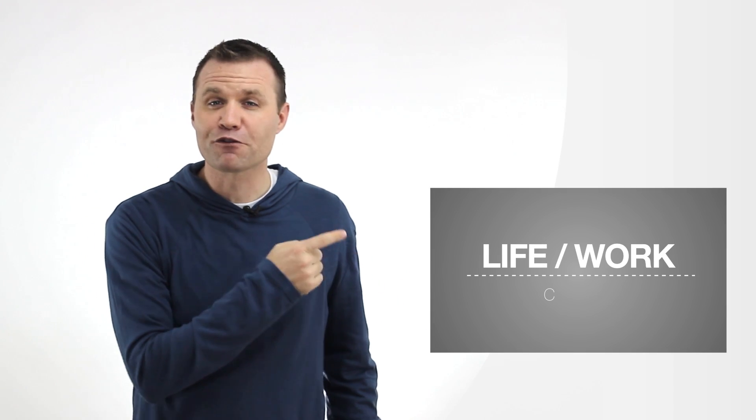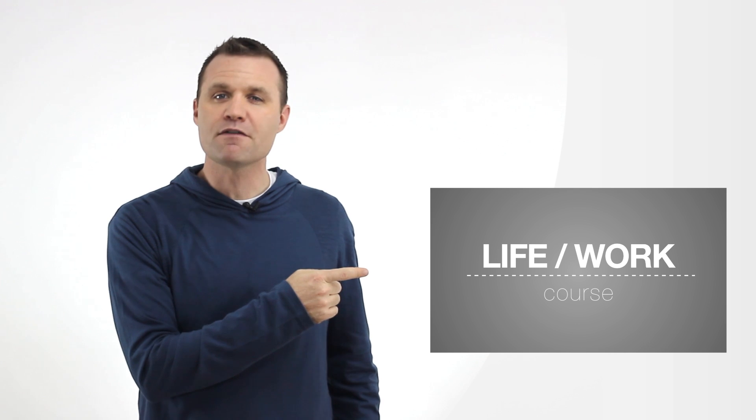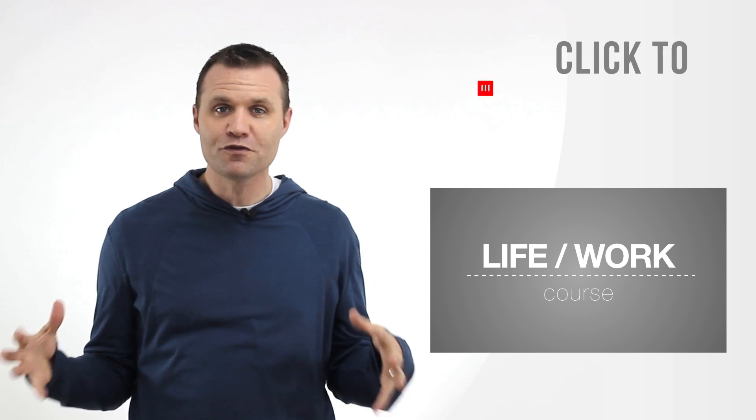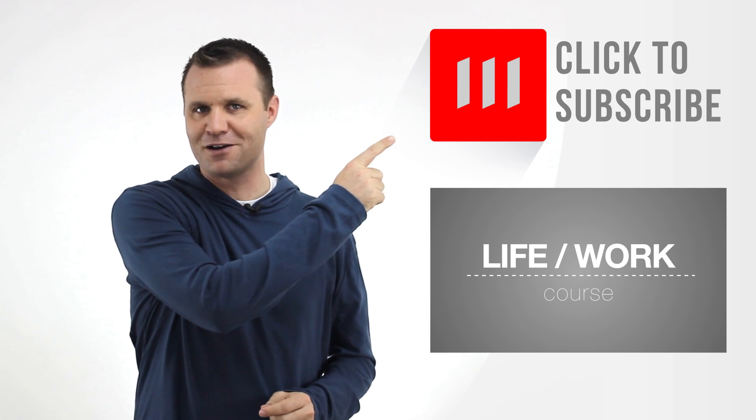Did I go way too fast? Well, I created a step-by-step blog post at TheAdvancedShow.com. Just click on the link below or visit TheAdvancedShow.com/my-iPhone-reads-to-me. If you are ready to take your life and your work to the next level, you need to check out my life work course. Click this button right over here to watch a free webinar outlining my 7 productivity tips for busy leaders. Do you want to be notified when I post a new video? Just click on the subscribe button right up here.